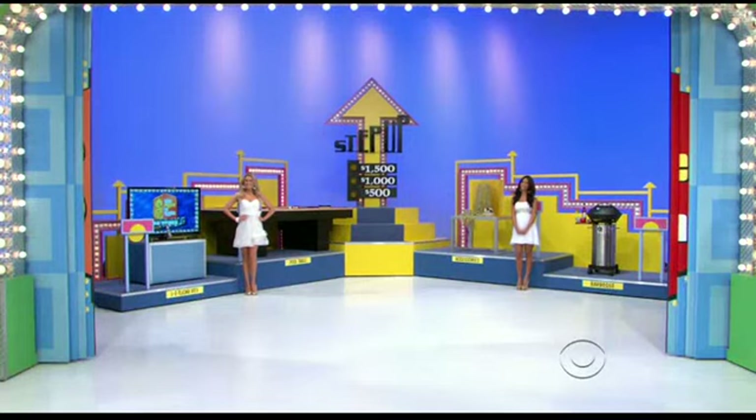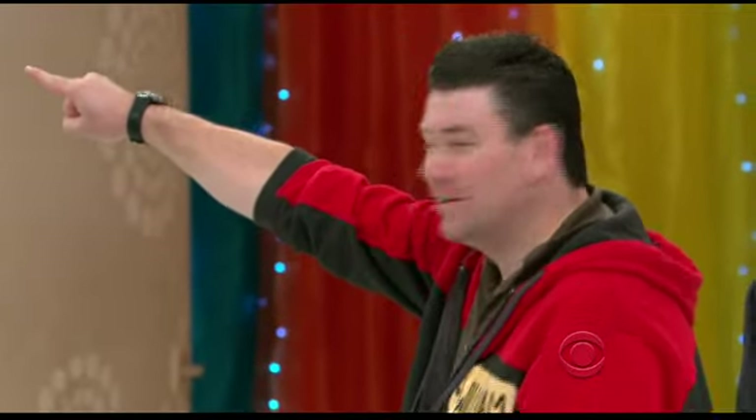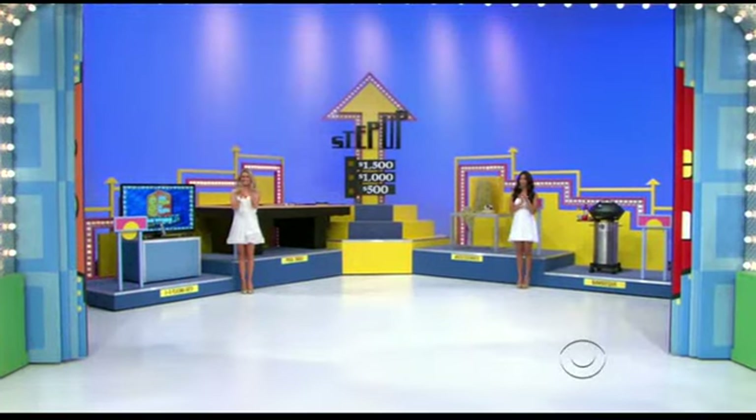Here's a game called Step Up. What you want to do is put the prizes in order from least expensive to most expensive. If you can get all four prizes in order without making a mistake, you win the prizes plus $500, plus $1,000, plus $1,500 — $3,000 total. Pick out what you think is the least expensive thing up on the stage right now.